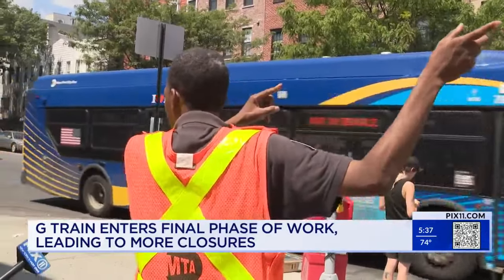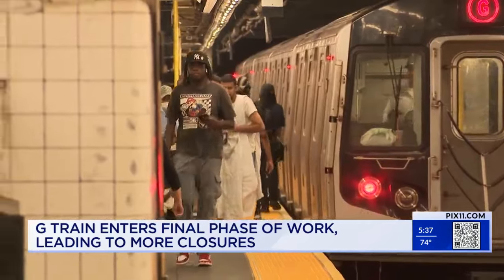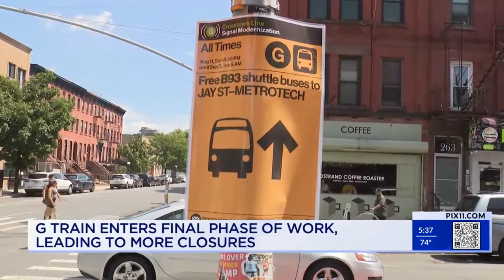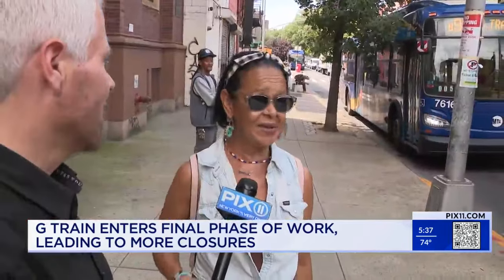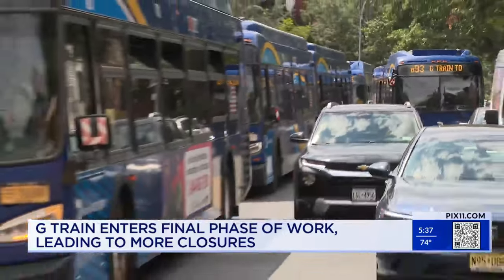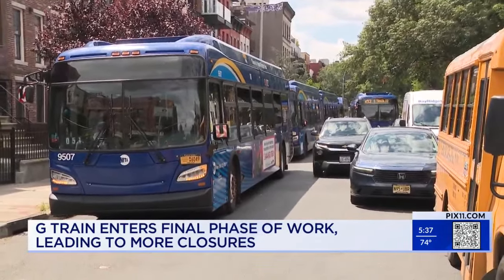Get the free G-Train shuttle bus right here right now. Riders have to make another switch from the train to the bus — no G-Train between Bedford-Nostrand and Church Avenue. Free shuttle buses line up and wait as riders get off the train at Bedford-Nostrand.